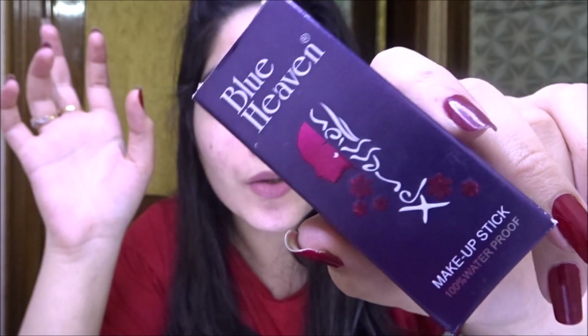Let me show you how the outer packaging looks like. It says it is a makeup concealer stick which is 100% waterproof. I tried it and it is actually waterproof. So it is also waterproof in 95 rupees, which is a very good thing.